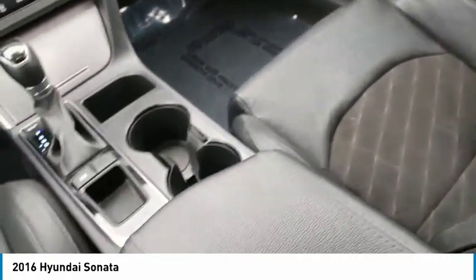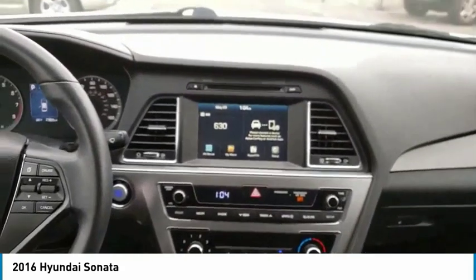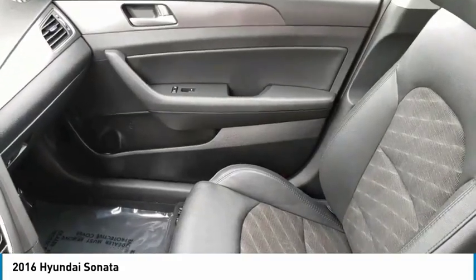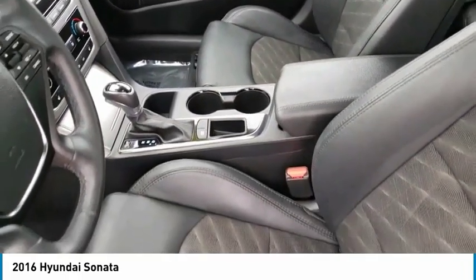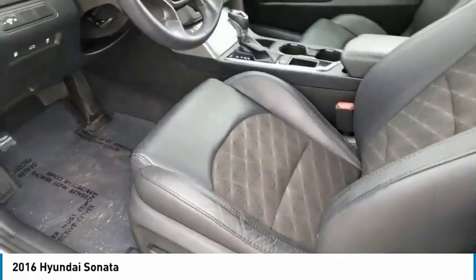This vehicle has less than 30,000 miles. Here are some of this vehicle's great options: Traction Control, Stability Control, Bluetooth, Passenger Airbag, Automatic Transmission, Driver Airbag, Front Wheel Drive, Tilt and Telescopic Steering Wheel, Trip Computer, Remote Power Door Locks.